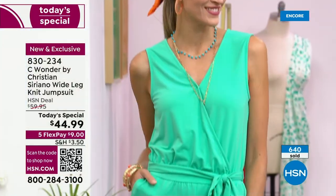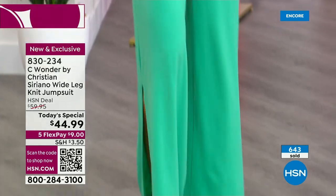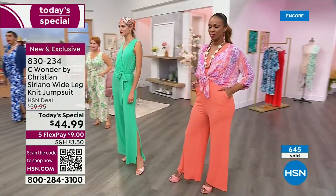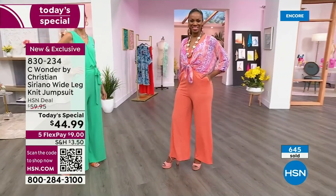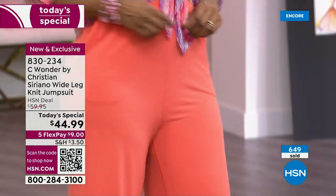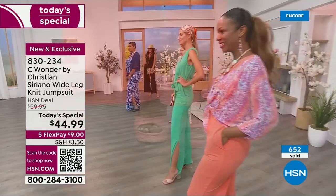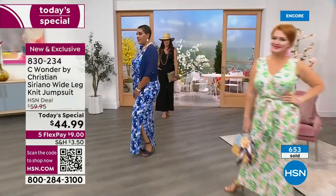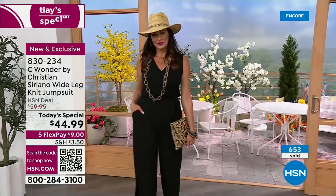If you can't decide and you want to get two, you can still send one back within a month if you decide just one is what you want. But more than likely, getting two is going to be the right answer. Especially knowing such a great price on such a piece that has so much presence. It's not just a cute something — it's really a unique, distinctive look in a jumpsuit.